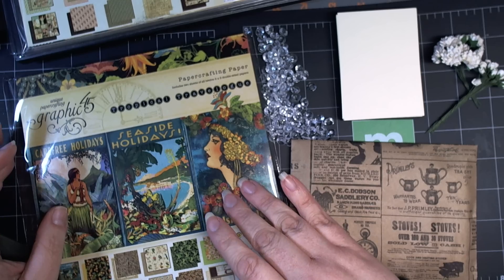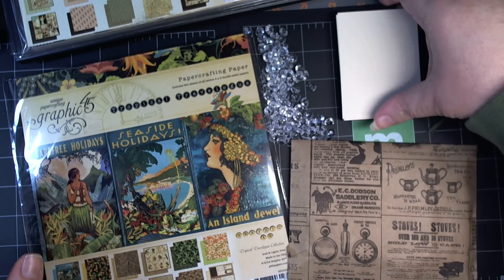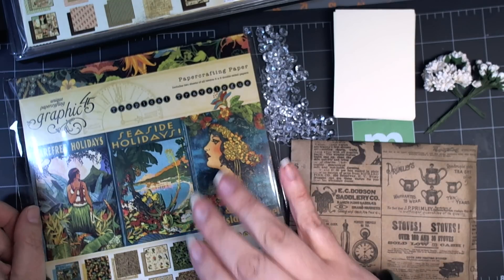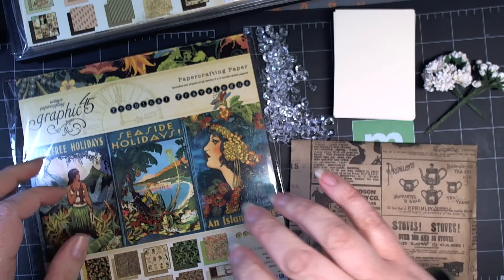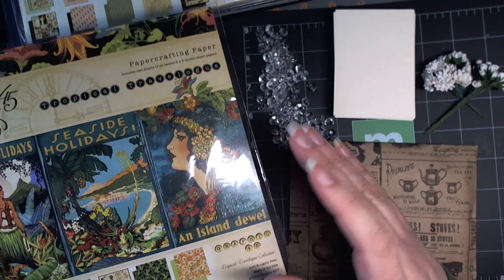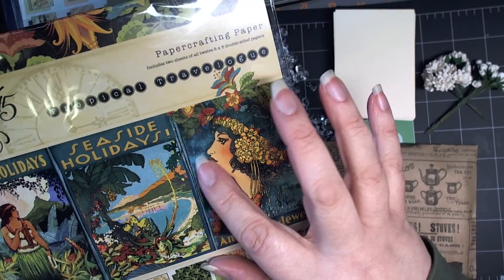So you have until March 5th to sign up, and this is the ATC swap that I host. The theme for the month of March is tropical because most of us are in the midst of winter, or what winter is supposed to look like. So who couldn't use a mental getaway? And the color challenge is teal and blue.